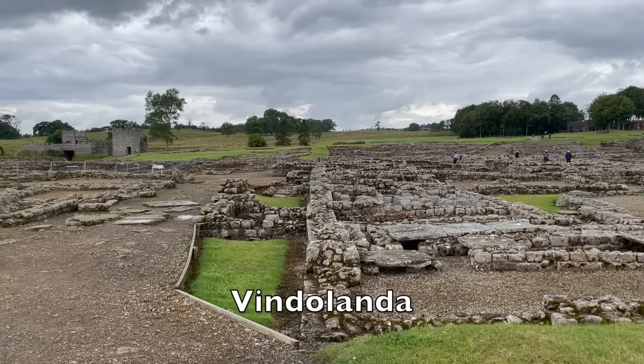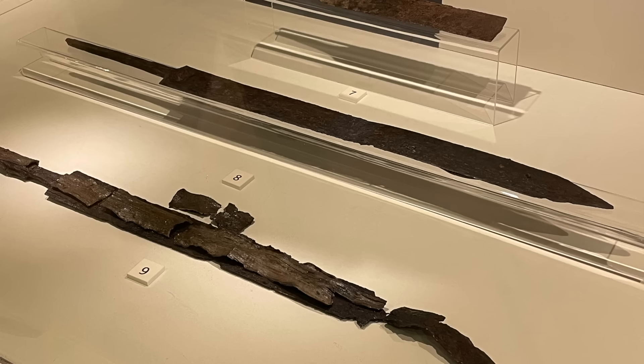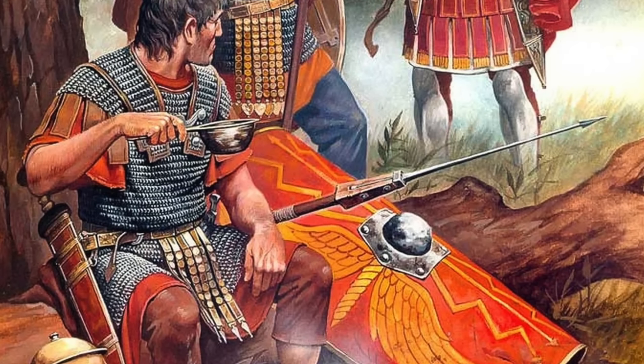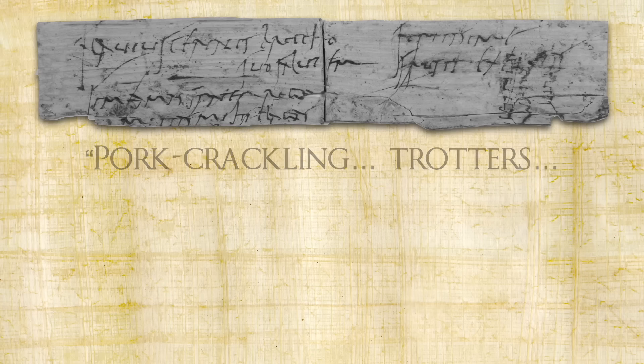Besides getting to see the ruins of the fort itself, they also have a fantastic museum filled with artifacts found at the site that give you an idea of what daily life was like — everything from swords and coins to cooking pots, amphorae for holding wine and garum, and even oyster shells with a little tool for eating them. They've also found hundreds of fragments of writing from as early as the late first century, and a lot of them mention food, giving us an idea of what those people stationed at the very frontier of the Roman Empire would have eaten.